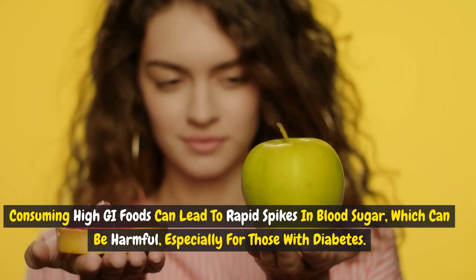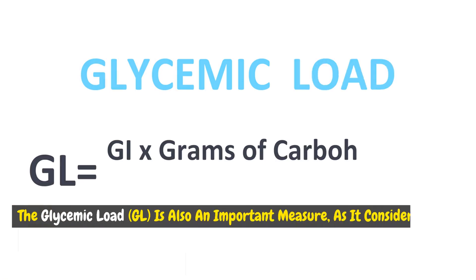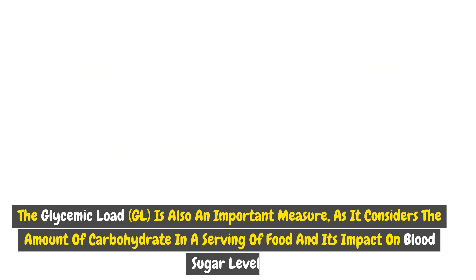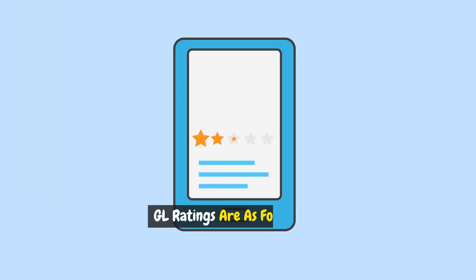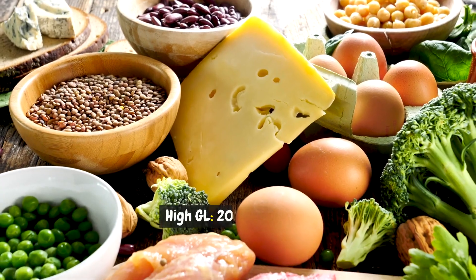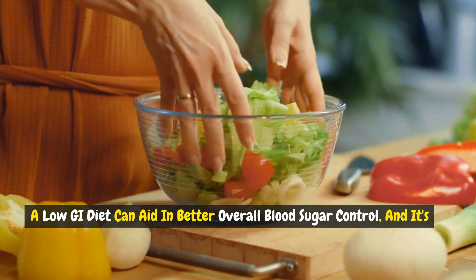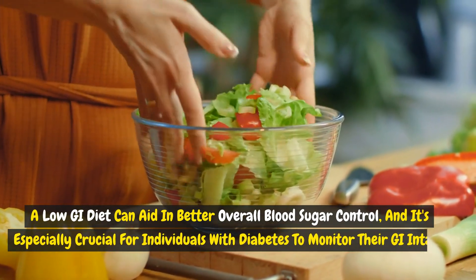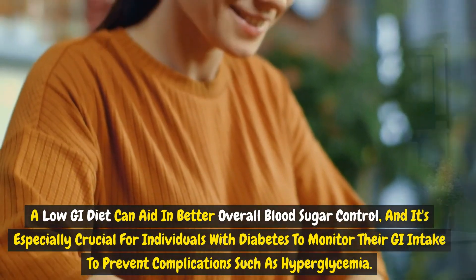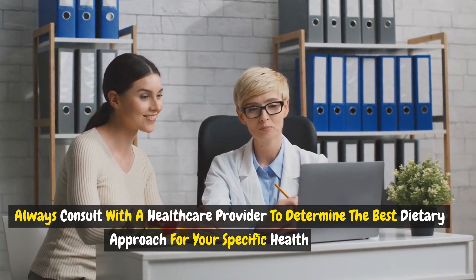For diabetic patients, it's recommended to focus on low to medium GI foods to help maintain stable blood sugar levels. Consuming high GI foods can lead to rapid spikes in blood sugar, which can be harmful, especially for those with diabetes. The Glycemic Load, or GL, is also an important measure, as it considers the amount of carbohydrate in a serving of food and its impact on blood sugar levels. GL ratings: Low GL is 10 or lower, Medium GL is 11 to 19, and High GL is 20 or higher. A low GI diet can aid in better overall blood sugar control, and it's especially crucial for individuals with diabetes to monitor their GI intake to prevent complications such as hyperglycemia. Always consult with a healthcare provider to determine the best dietary approach for your specific health needs.